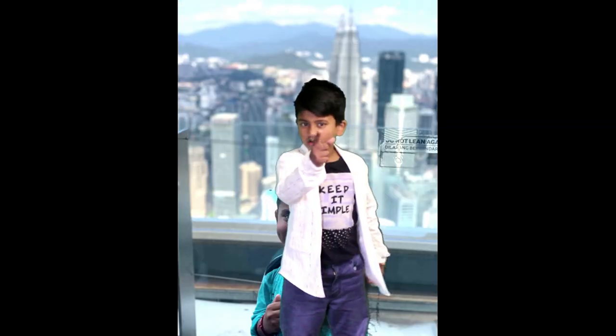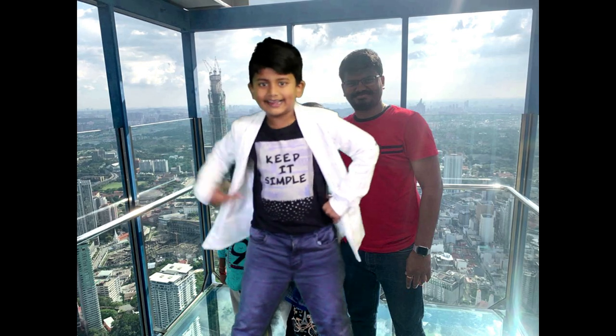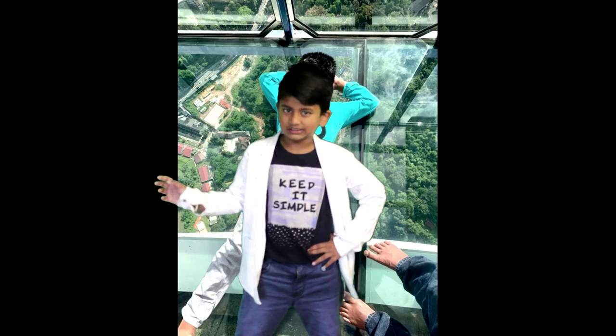Here is one view from the top. I'm sure you guys will enjoy the place. There are two glass houses to take pictures in at KL Tower. You have to take a token and you get one and a half minutes to take a picture. Don't forget to do that guys — it was awesome.